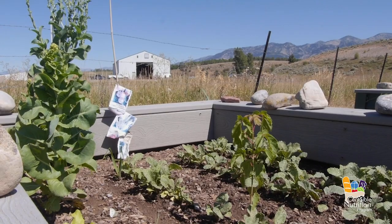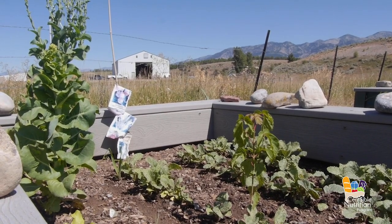With the peas, they're very hardy in the cold and cooler weather, and once they start producing you harvest those every week.